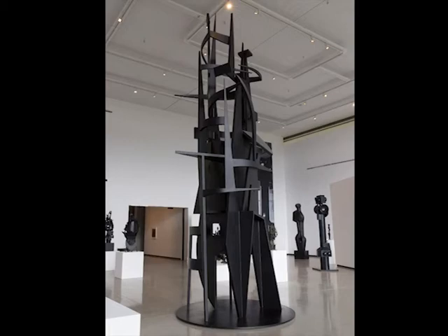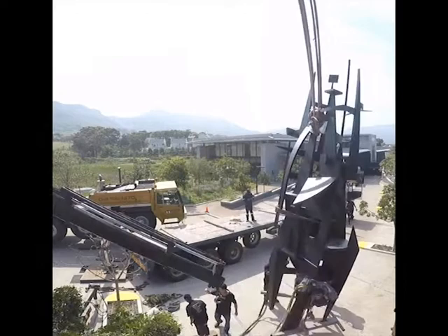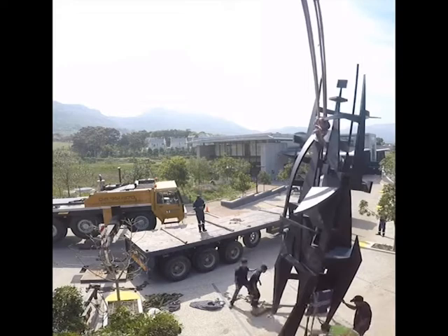When it arrived at the museum, though, we had a problem — it was too tall to fit through the doors. What do you think we did to bring it inside the gallery? It was too tall, but the doors were wide enough, so we moved it in sideways.